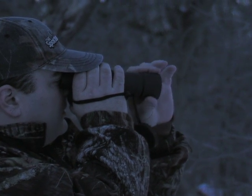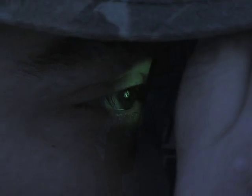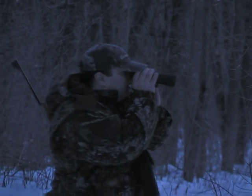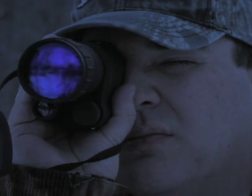See woodsy nocturnal critters such as raccoon, coyote, possum, bats, and more. Ideal too for surveillance, security patrols, hunting, and rescue missions. Its onboard infrared illuminator provides alternative light so you can see clearly even in pitch black darkness.